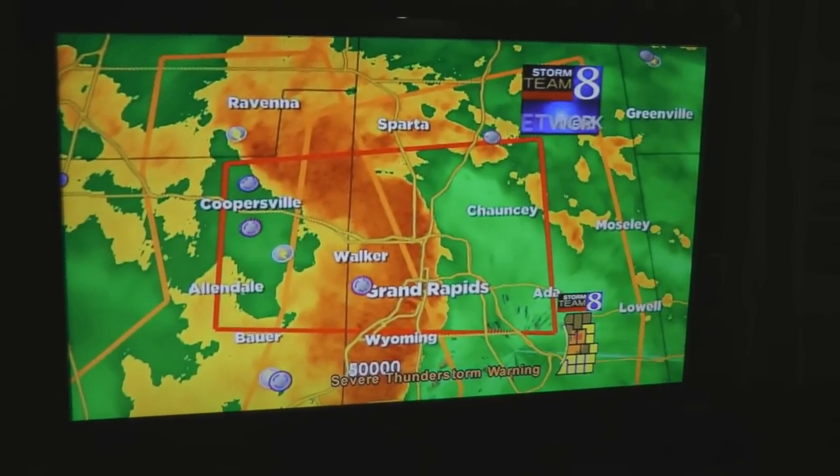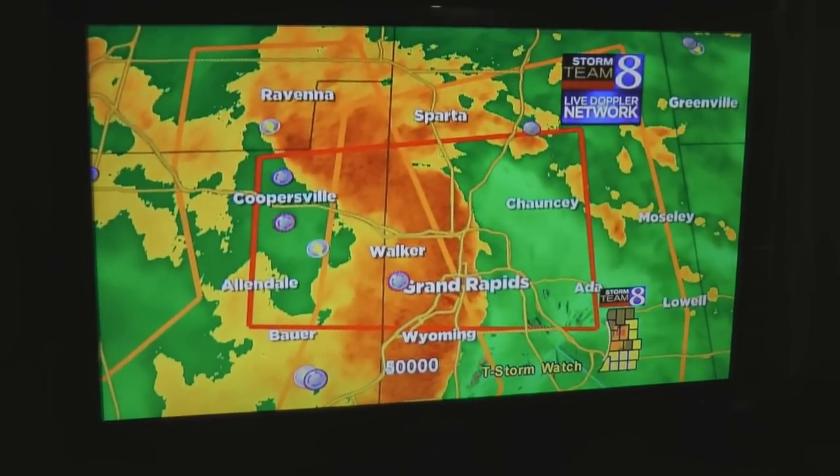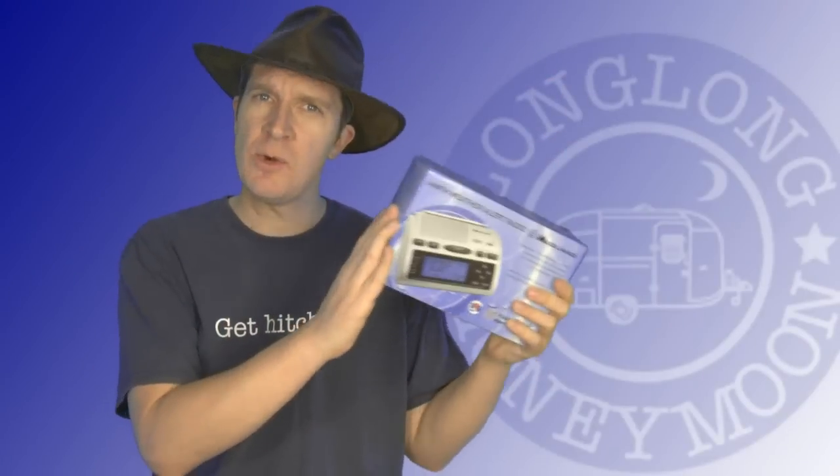Jokes aside, we've experienced a couple of fairly terrifying storms while camping in our Airstream, so that's what motivated me to pick up one of these things. Without further ado, let's unbox it.